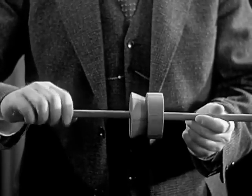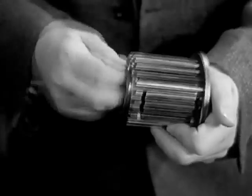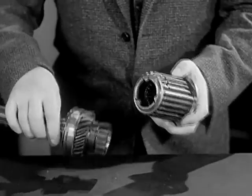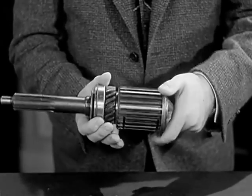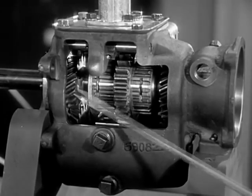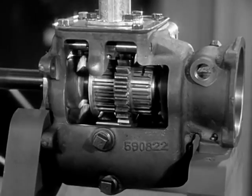Synchro mesh works the same way. When we shift into second or high, the synchronizer brings the gears to the same speed before they come together. The drums won't let the gears shift unless they are turning at the same speed. When the gears come together, there is no clash and the shift is made quietly and easily.